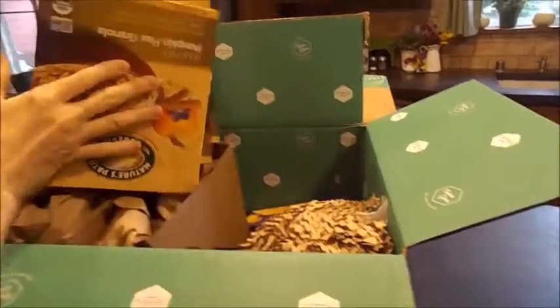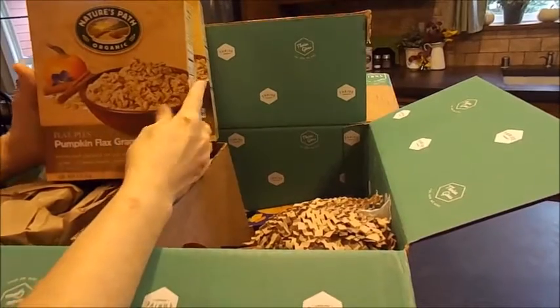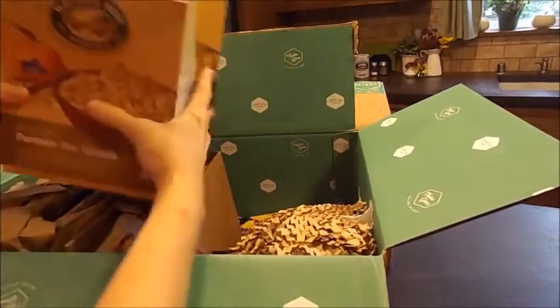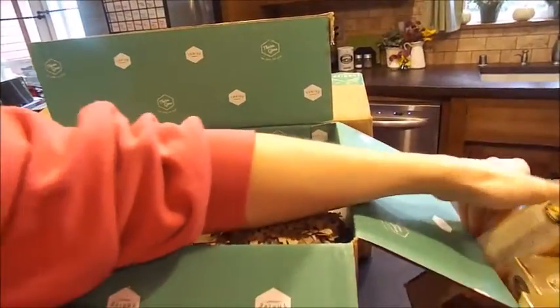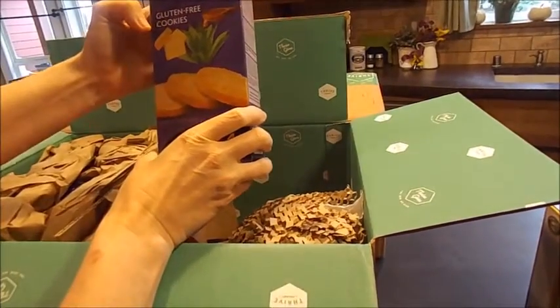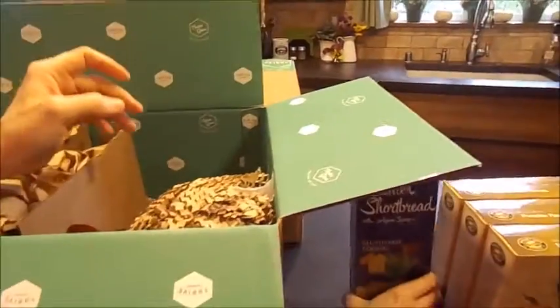First up is the pumpkin flax granola cereal that I love — it's organic and GMO-free, one of my favorite cereals, so I ordered several boxes. Next are butter shortbread with agave syrup gluten-free cookies that I wanted to try.